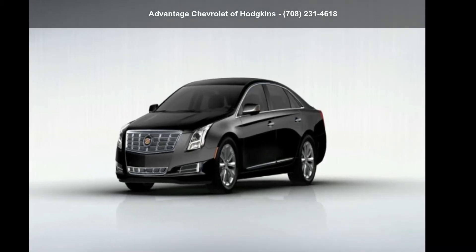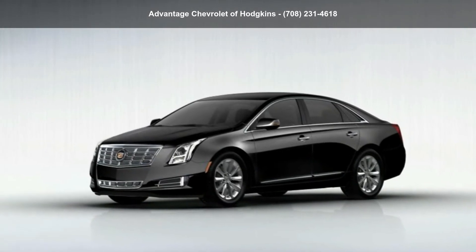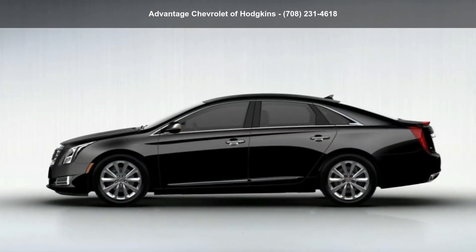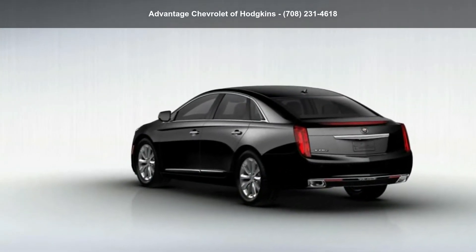Step into the Cadillac 2013 XTS 3.6L V6 Premium. Don't miss this great deal on a luxury vehicle. This vehicle shows low mileage and has a smooth ride. Let us put you in the driver's seat today.